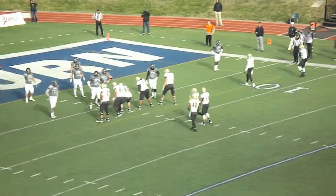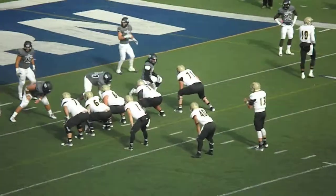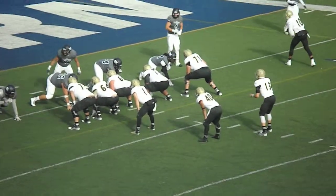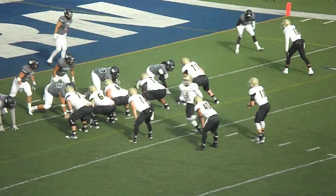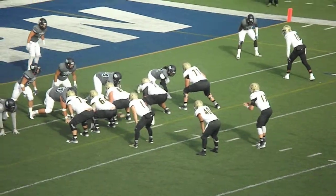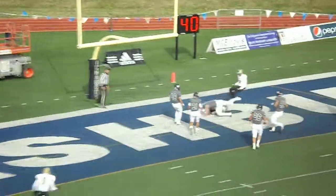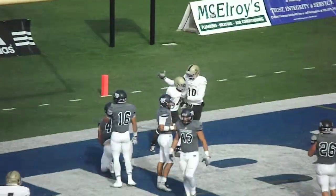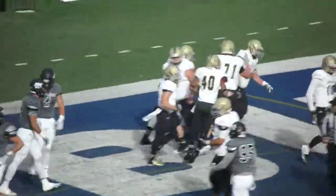Jordan Tice back into the lineup for Emporia State. He'll line up in the H-back slot, just to the left of the formation. In motion, Justin Brown from right to left. Ty takes the snap, looks to throw, throws it to the back of the end zone — caught! Touchdown Emporia State! Kovoski, Irvin making the catch in the end zone.